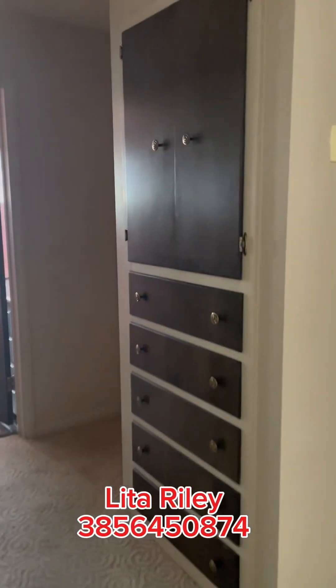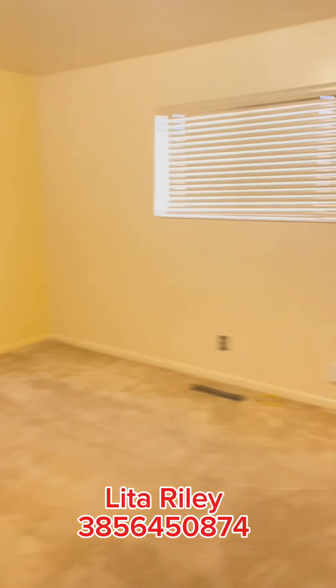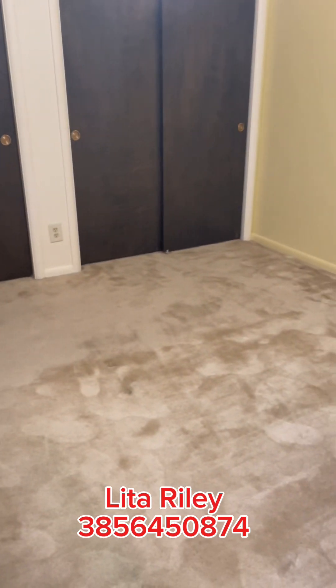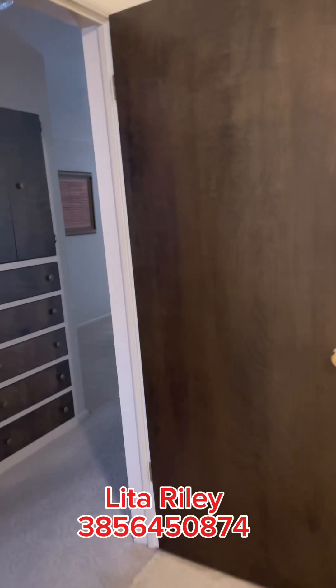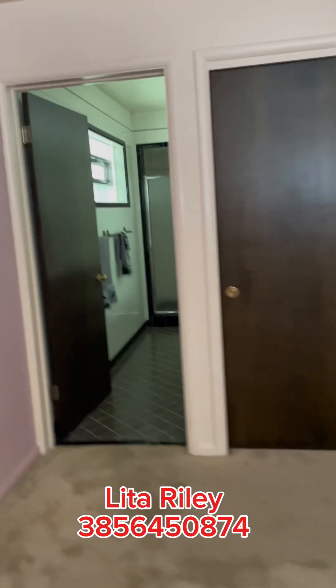Built-in closets and drawers. Here's the first bedroom — fairly big. Second bedroom — it looks about the same size as the one next door. And this is the primary bedroom.